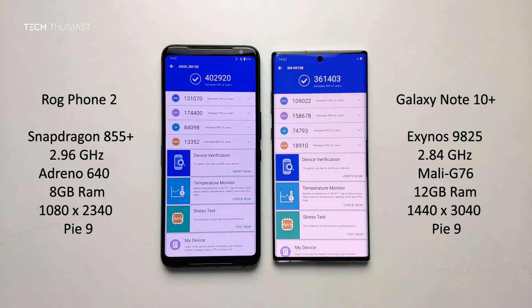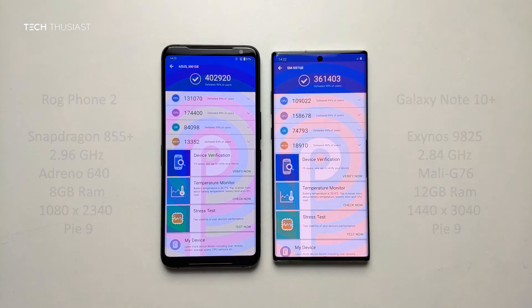The ROG Phone 2 finished first and overall it scored higher. Now in the breakdown of the categories, the ROG Phone 2 scored higher for the CPU, the GPU, and the UX. And the Galaxy Note 10 Plus scored higher for the memory, as it has 12GB of RAM.